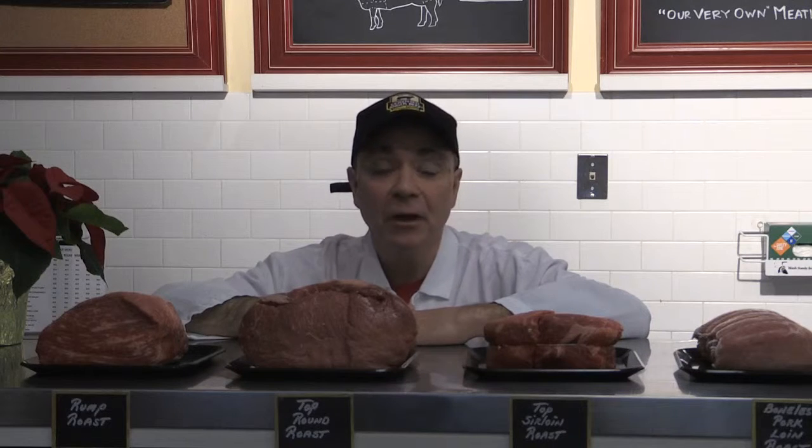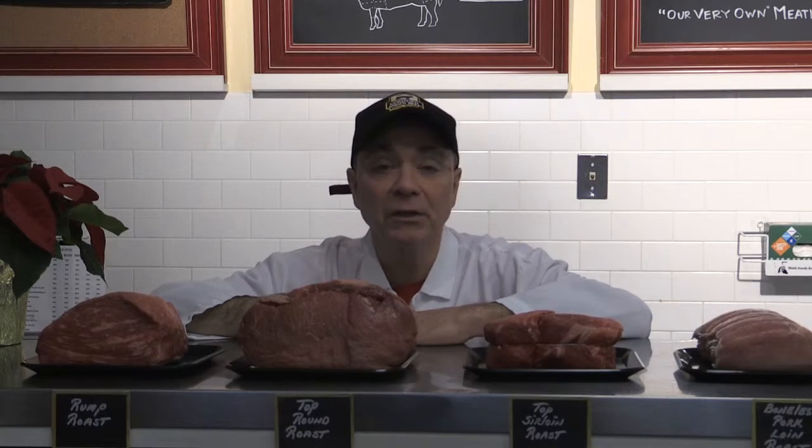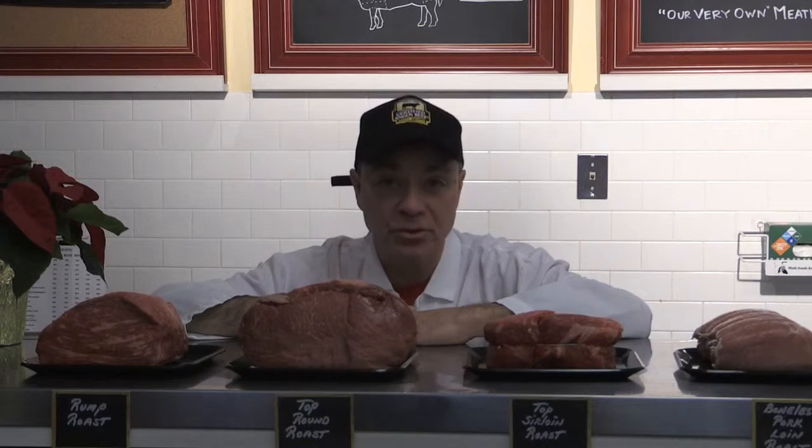Welcome back to the Old Reading Butcher Shop. My name is Greg, and once again, I'm your host for this evening. When last we spoke, we were talking turkey right around Thanksgiving time. We're going to celebrate the holidays by introducing you to our 12 Roasts of Christmas.